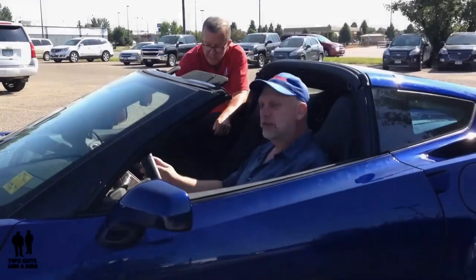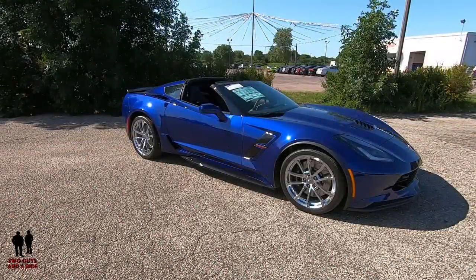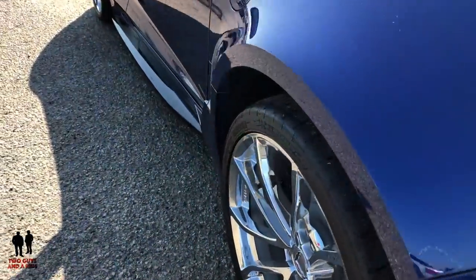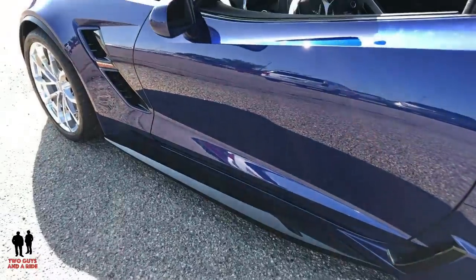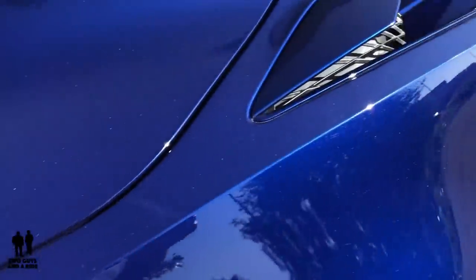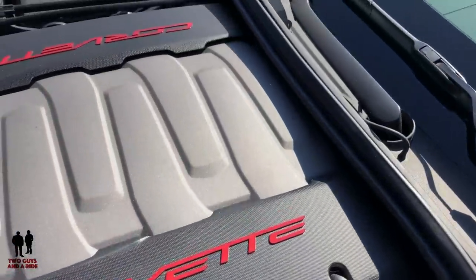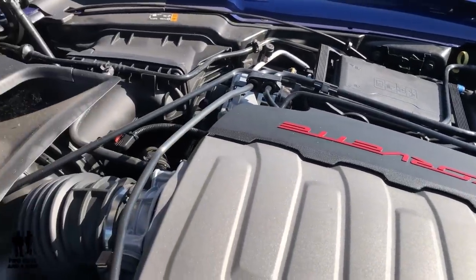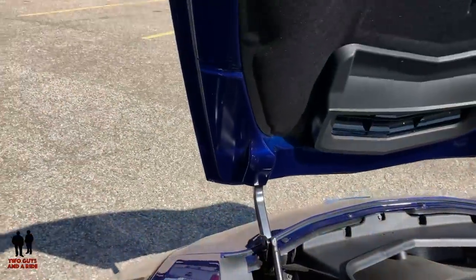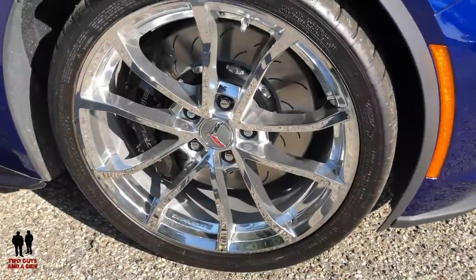Coming up is Rob's review of the exterior. With the power of the legendary LT1 V8 engine and many aerodynamic components found on the Z06, the Grand Sport provides the perfect combination of power and handling. This vehicle starts at $65,900 and this one is stickered a little over $72,000. It's powered by an aluminum 6.2-liter V8 with a dry sump oil system, producing 460 horsepower and 465 lb-ft of torque, with either a seven-speed manual or eight-speed paddle-shift automatic. Zero to 60 in 3.6 seconds.